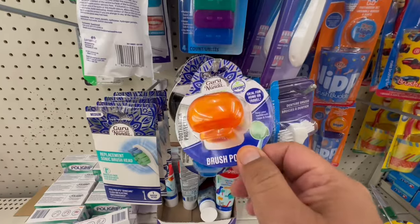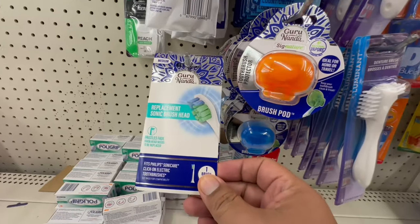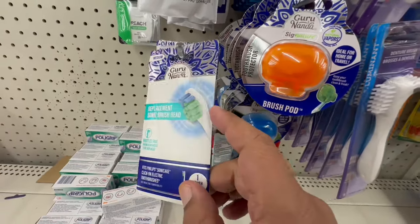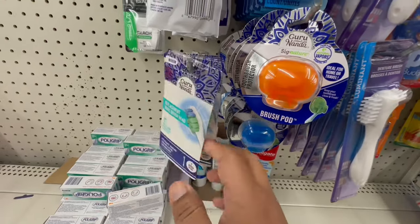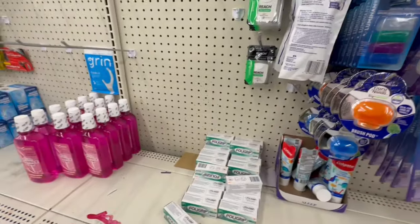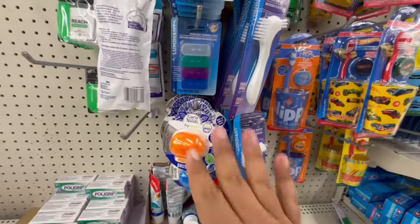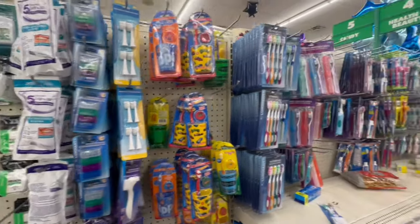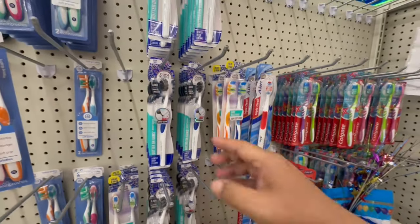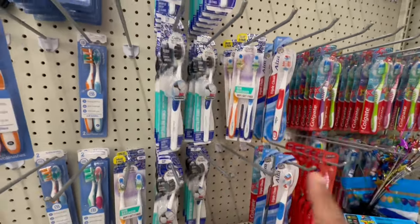This store has the Guru Nanda replacement brush heads back! I was looking for these like crazy because I bought the Guru Nanda electric toothbrush and these are about five dollars on Amazon. I'm taking them all — dollar twenty-five versus almost five dollars, why not? They also have toothbrushes, and some locations have a new Guru Nanda toothbrush version — if I find it I'll let you know.